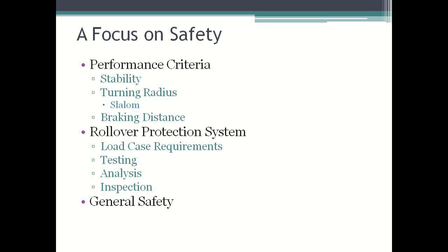We will then discuss the rollover protection system. Specifically, I will cover the load case requirements, the testing requirements, the analysis portion, and the inspection we will be performing on the roll bar to ensure that it is safe at the competition. And finally, we will cover some pertinent general safety information.